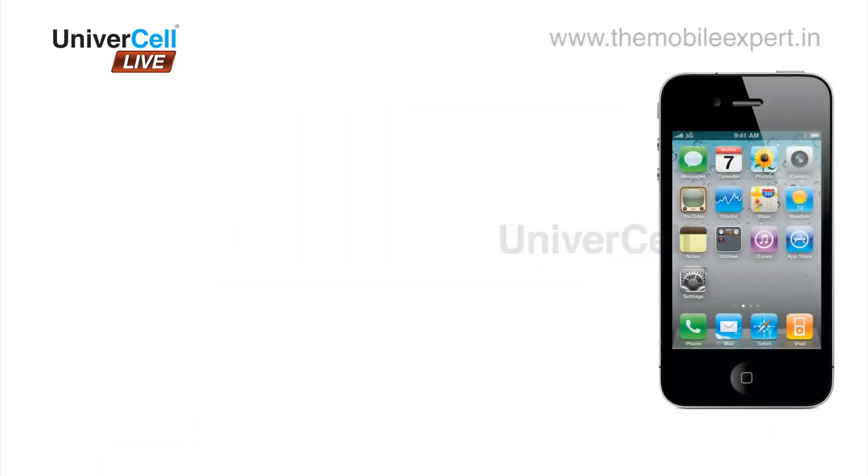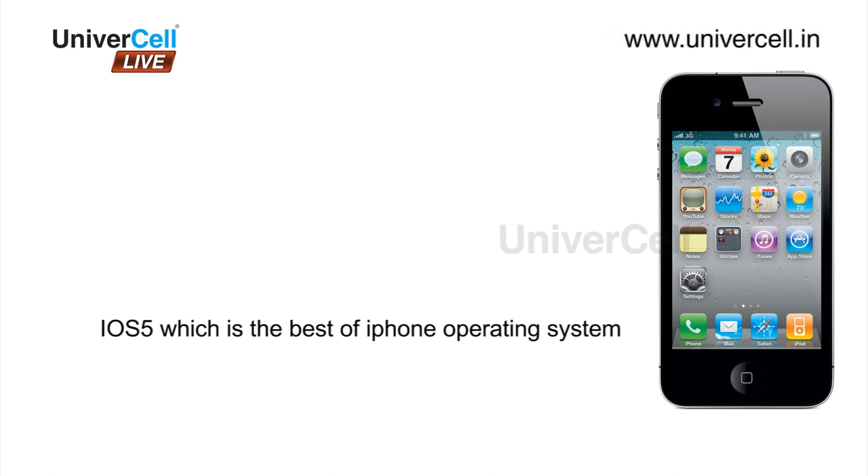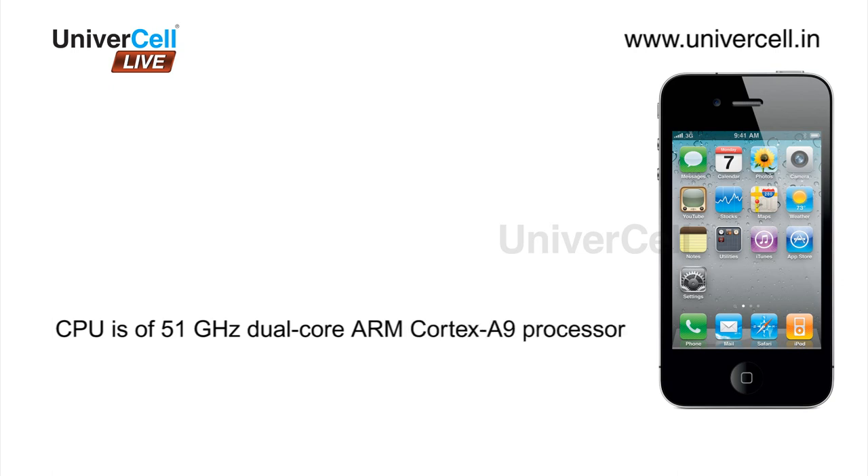The handset has an operating system of iOS 5, which is the best of iPhone operating systems, and the CPU is a 1.5 GHz dual-core ARM Cortex A9 processor.